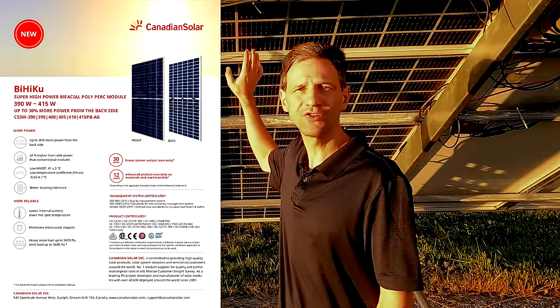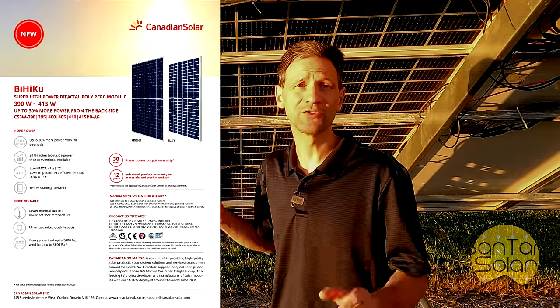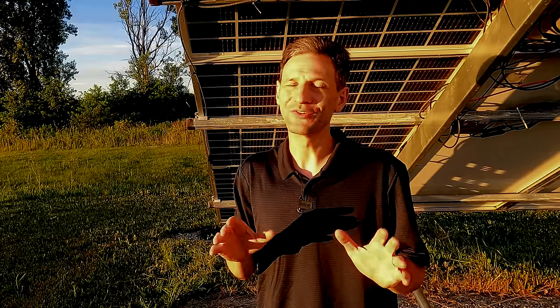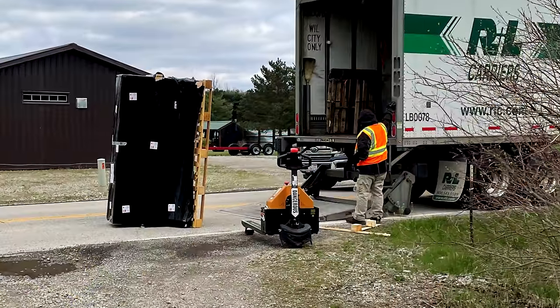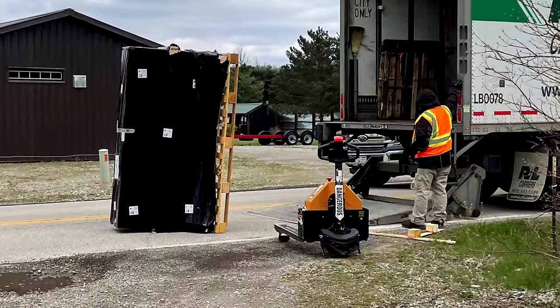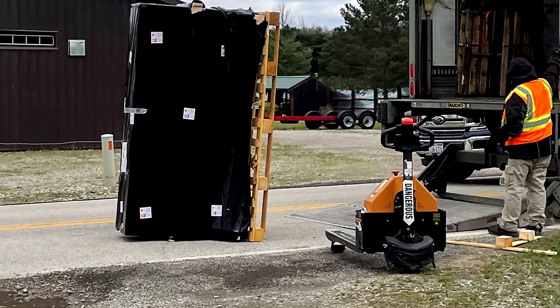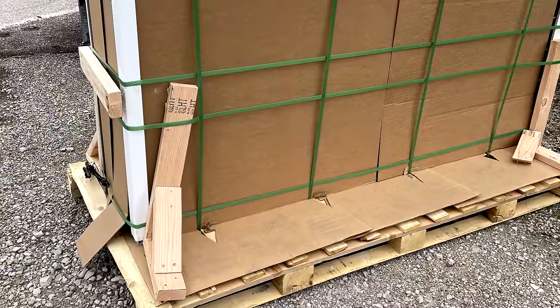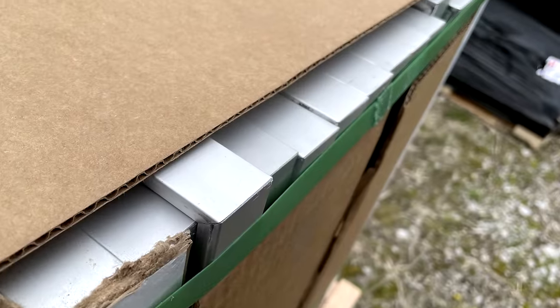I bought 24 new Canadian Solar 390-watt bifacial panels from Santan Solar, a great source for discounted panels, but things didn't go as smoothly as I planned. The delivery truck accidentally dumped an entire pallet of panels upside down in the middle of the road. If it wasn't for Santan's great packing, I don't think any of them would have survived. After recovering the situation, I went about testing them in real-world conditions.